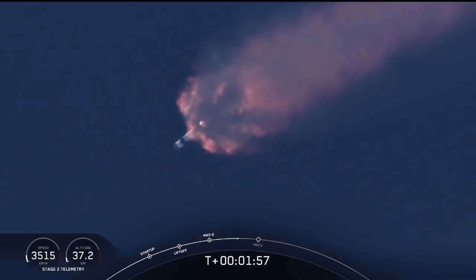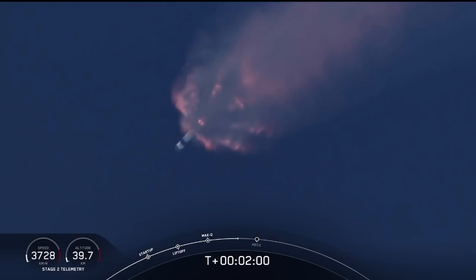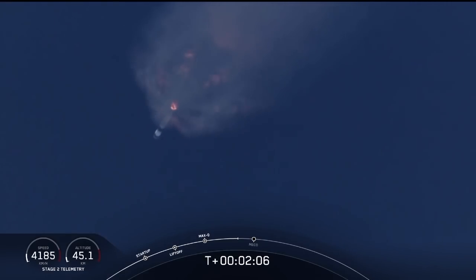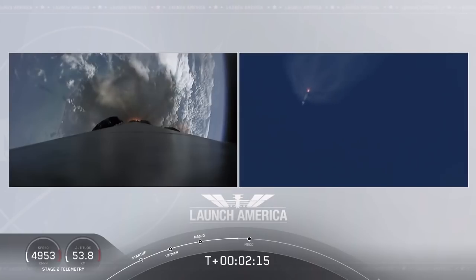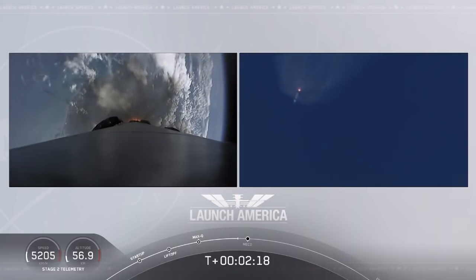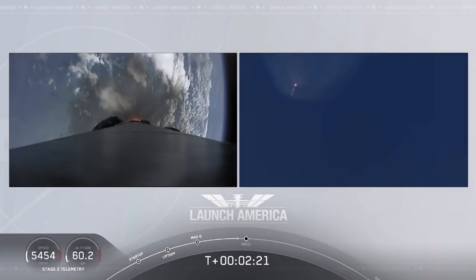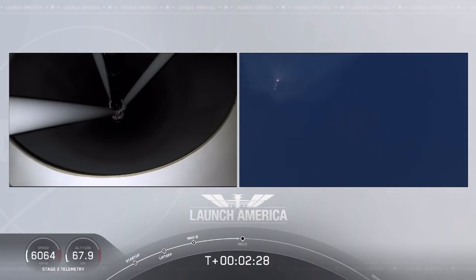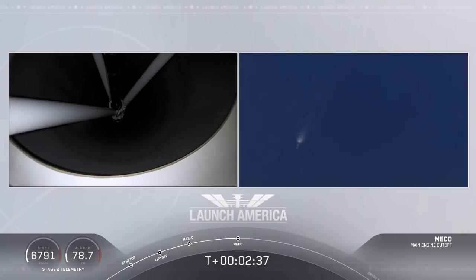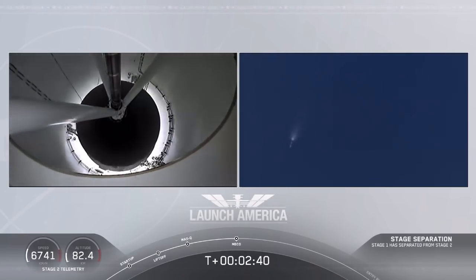The next major event coming up is going to be the triple: we'll have main engine cutoff of the nine first-stage engines, stage separation, and then ignition of the second-stage engine to continue to carry the astronauts into orbit. Coming up in about 20 seconds. We heard we're throttling down the Merlin engines on the first stage. And we have MECO. MECO. 2 Alpha. Falcon, stage separation confirmed.